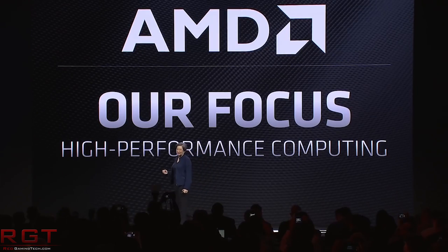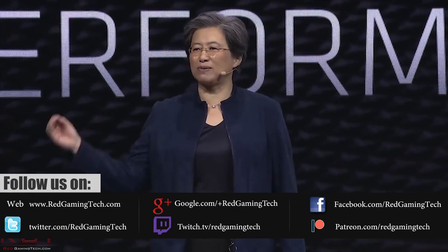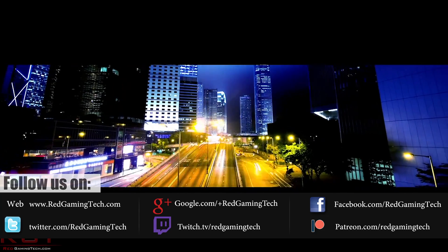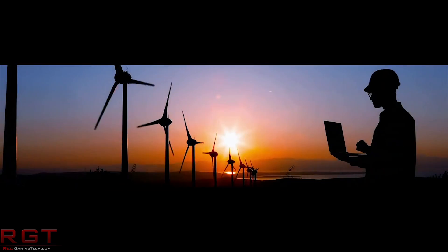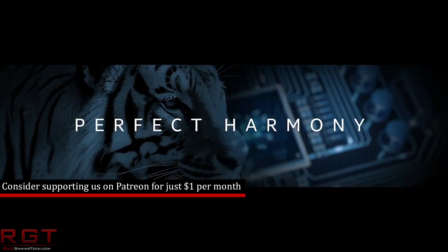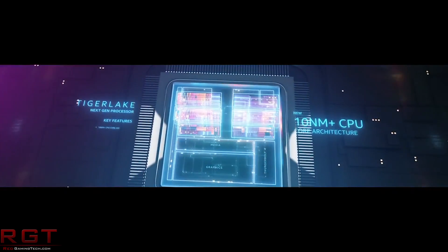We're going to begin things today with a little something from Intel and 10NM. There's some refreshing honesty from Intel here — this was from CFO George Davis, who presented at the Morgan Stanley TMT Conference and spoke with analysts about the 10NM process.